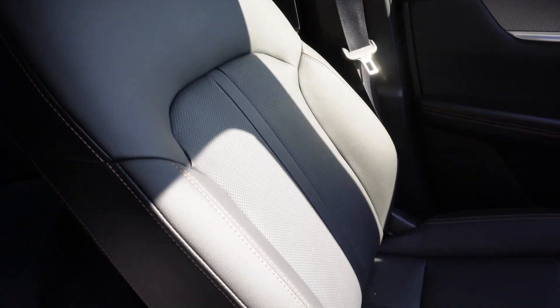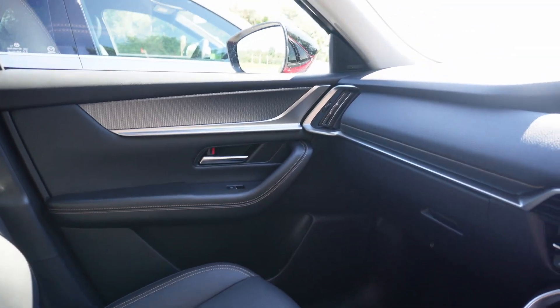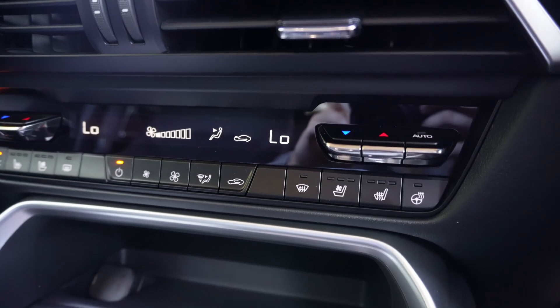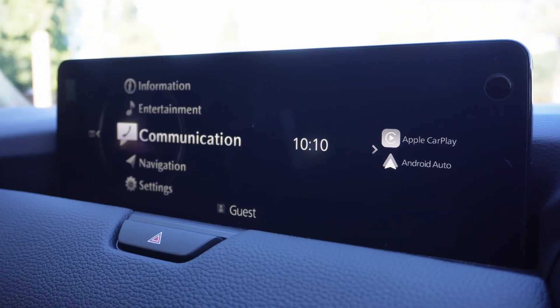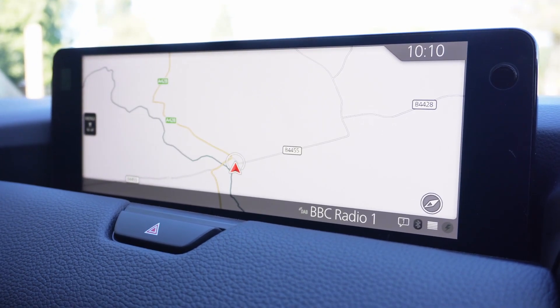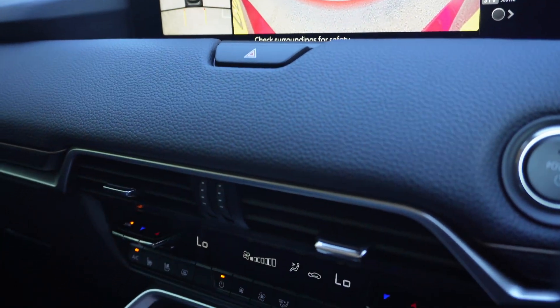On the inside, the Mazda CX60 definitely feels like a more pleasant environment, with black leather heated and ventilated seats and a heated steering wheel. It also has a large central 12.3-inch screen, wireless phone charging, wireless CarPlay, a reversing camera, and the option for a 360-degree camera.